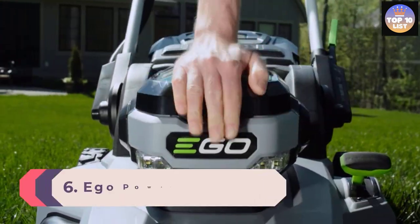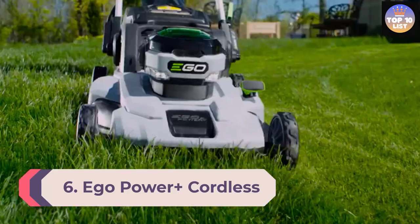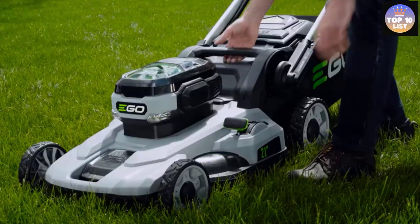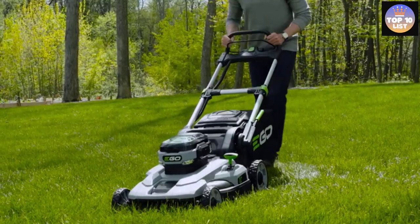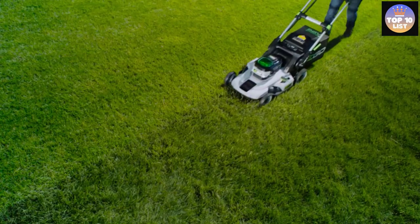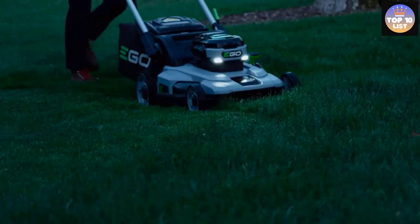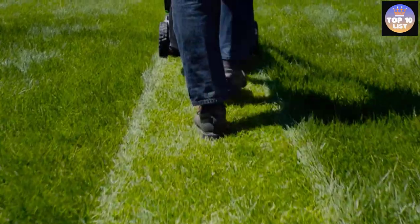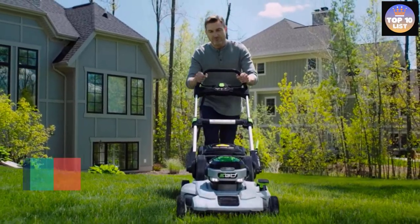Number 6: EGO Power+ Cordless Lawnmower. The cordless lawnmower from EGO Power+ is the perfect blend of power and efficiency, coming with a premium quality lithium battery. It's easy to use and ideal for mulching, bagging, and side discharge. The adjustable height settings allow you to mow throughout the year to get rid of short and tall grass. The powerful 5.0Ah lithium battery allows you to run it for 45 minutes straight on a single charge.